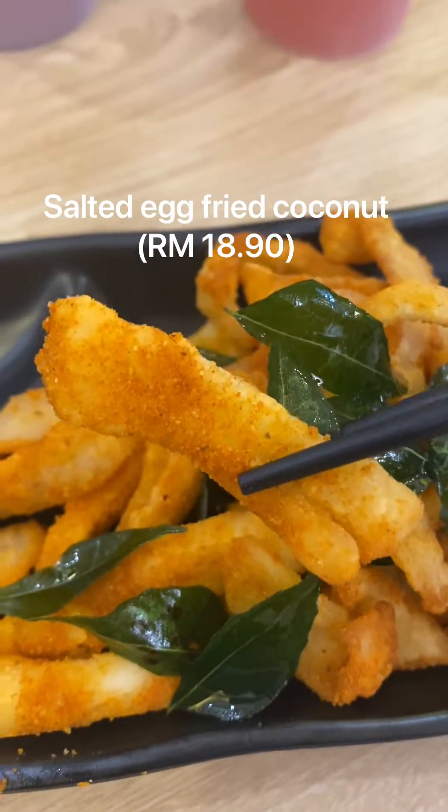Next up is the kankong — fried kankong, deep fried kankong. It's a kind of veggie, and I don't know what it's called in English. But it goes really well with this sweet Thai chili sauce, so there's that nice balance of sweet and savory.